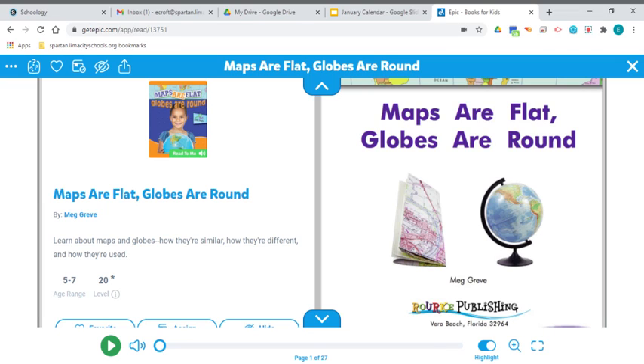Today your read aloud is from GetEpic.com, and I can't say enough good things about GetEpic because it's like having your own library on your computer. They have thousands of books and videos with lots of good information. If you are interested in getting your account for GetEpic.com, just shoot me a message on Dojo.